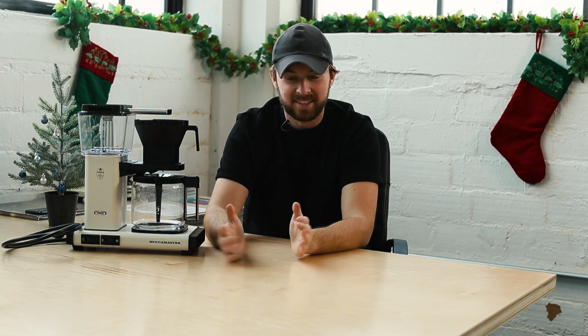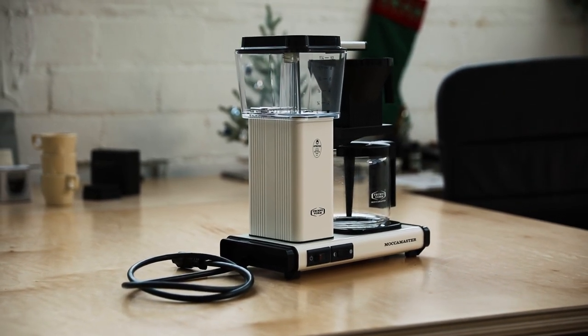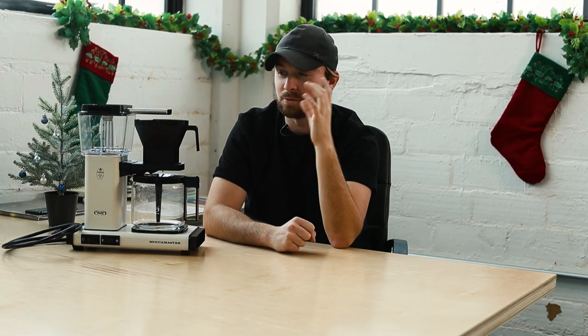You guys knew it was coming — obviously we're going to suggest the Moccamaster as that top gift for any of those coffee aficionados at home. This is beautiful and not enough people have these. You can watch the million other videos we've talked about these — these units are so good, so consistent, and so beautiful. They come in like a million different colors; you can get a green one and a red one for Christmas and give them to brothers or something. I really, really love how these look, how these operate, and the price point — obviously it's a little expensive, you're looking at $300.